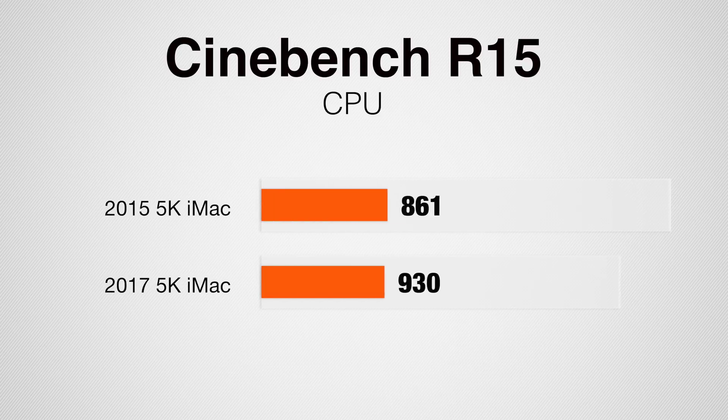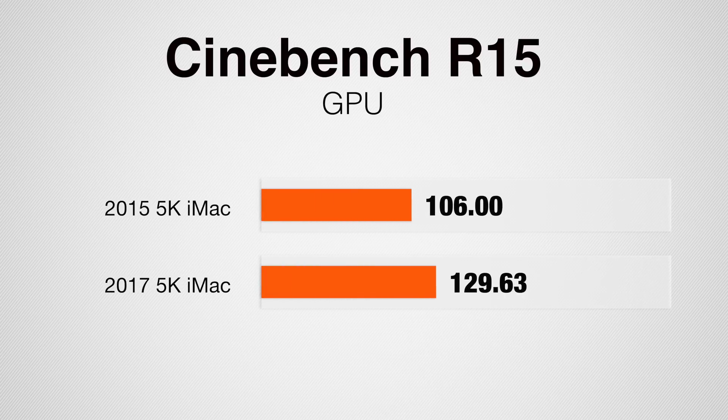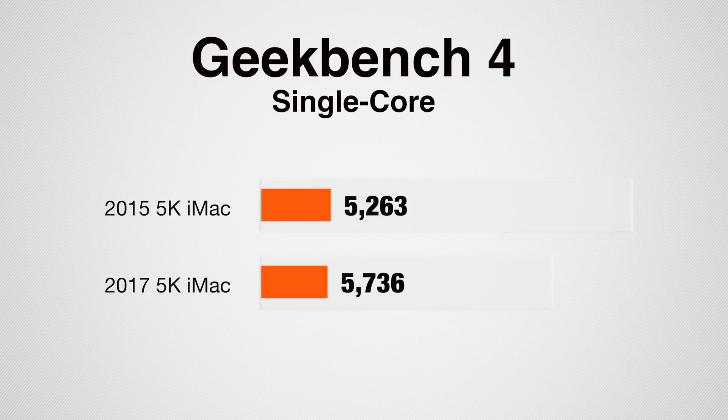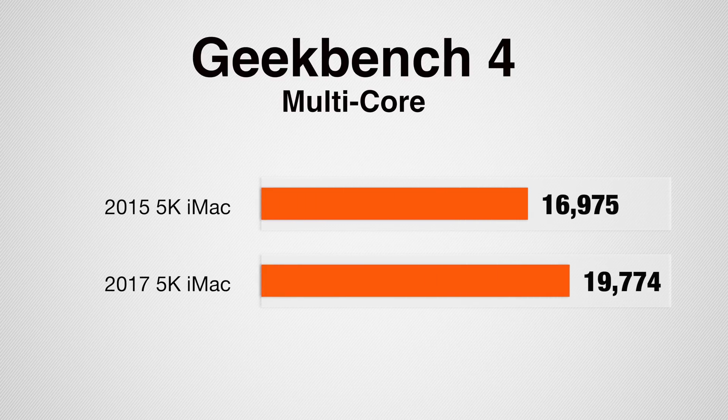They will get hot and they will get loud, but the new one does fare better. Looking at Cinebench R15, the CPU score is 8% higher on the new model and graphics performance is 22% faster. In Geekbench 4, single-core CPU gets 9% faster performance and multi-core gets 16% faster.